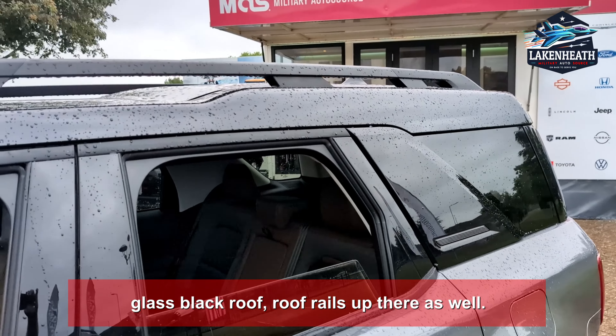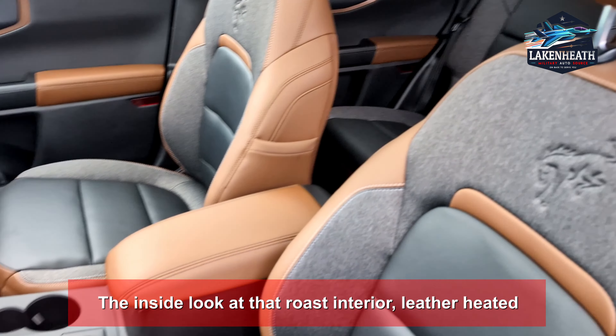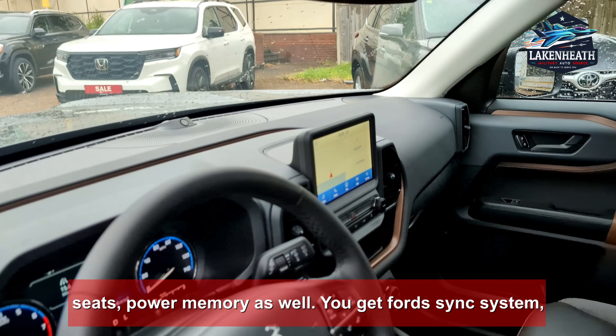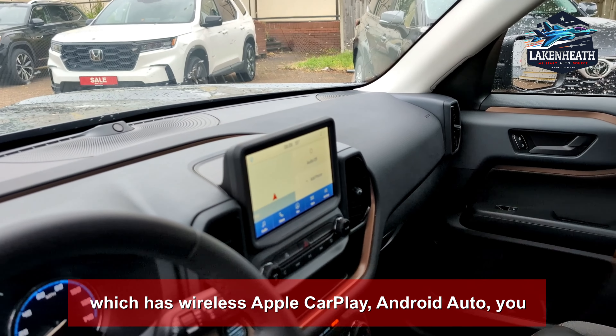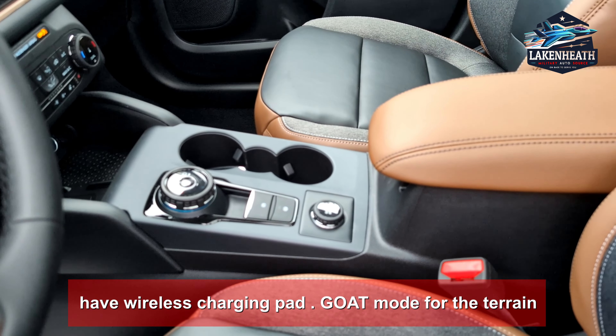Look at that roast interior — leather heated seats with power memory as well. You get the Ford Sync system with wireless Apple CarPlay, Android Auto, and a wireless charging pad.